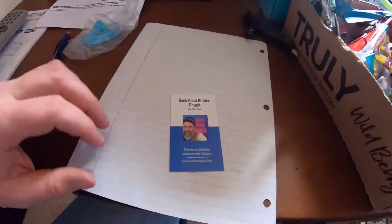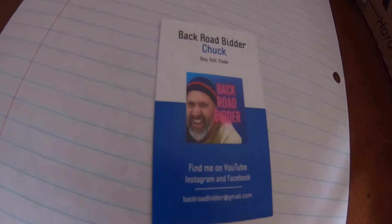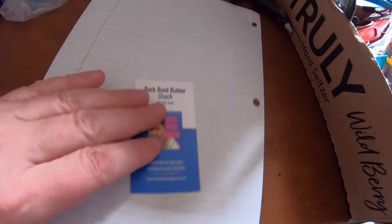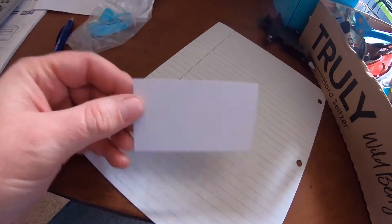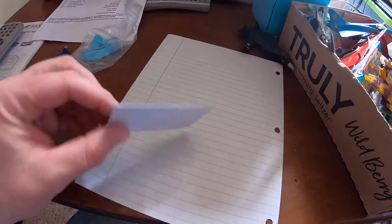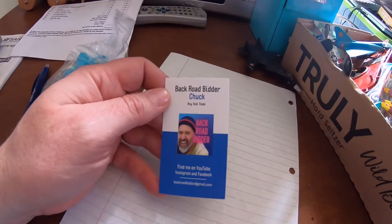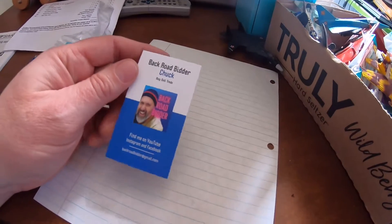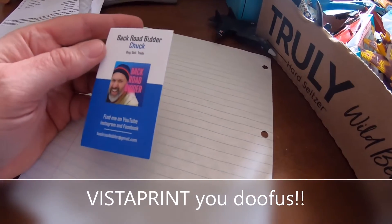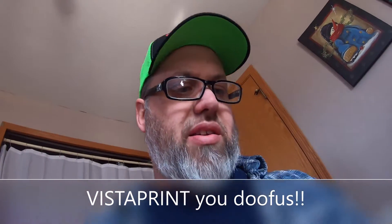Oh, check this out — I got business cards. I left them blank on the back since they're not glossy, so I could write a phone number on them if needed. I spent maybe 10 minutes designing these on a website — I can't even remember the site now.